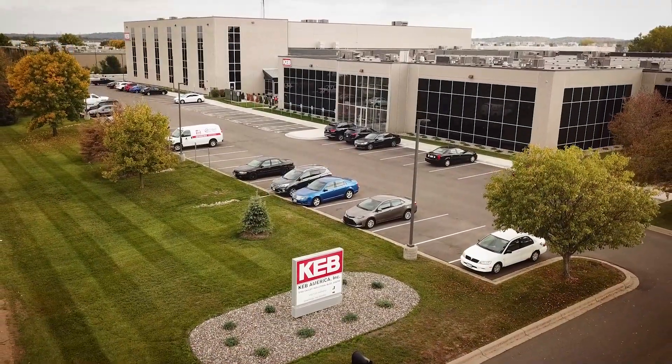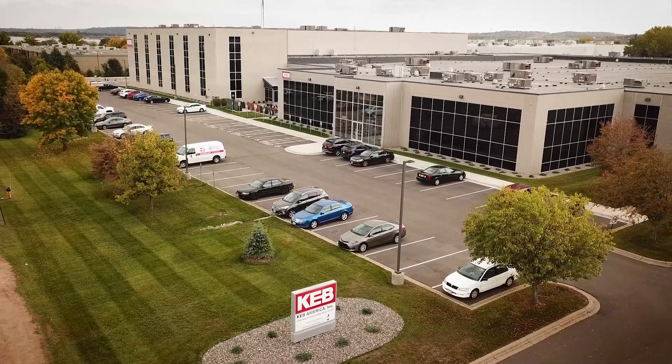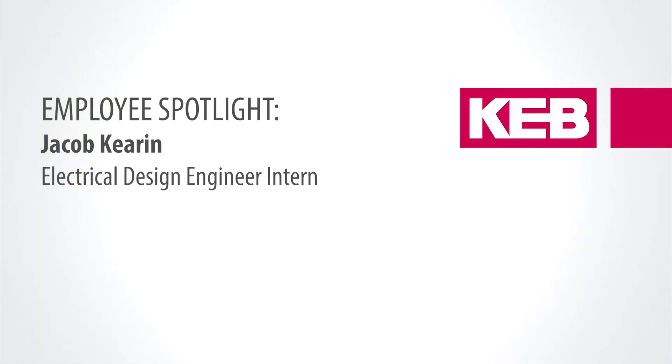KEB was a part of one of the career fairs at Dunwoody College of Technology and I spoke to a couple representatives there, and it sounded like a really good fit. So I applied for the internship and I got it.